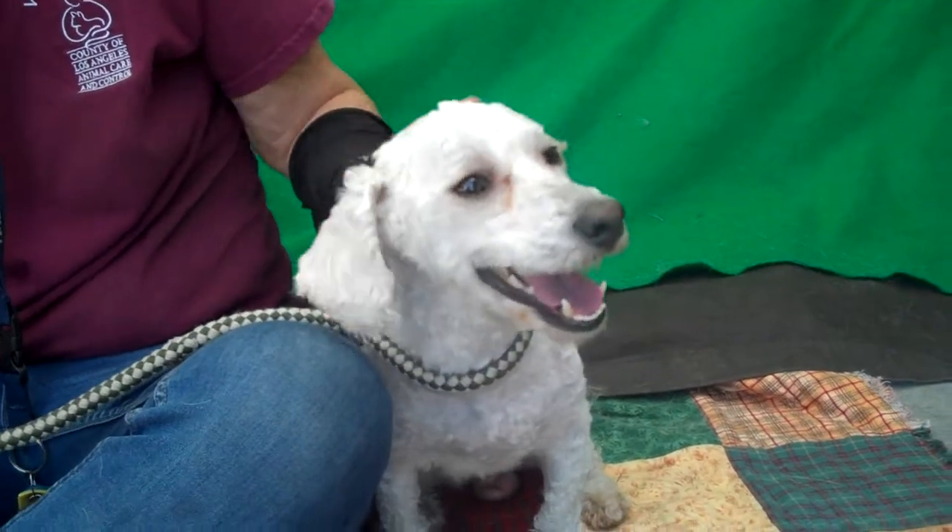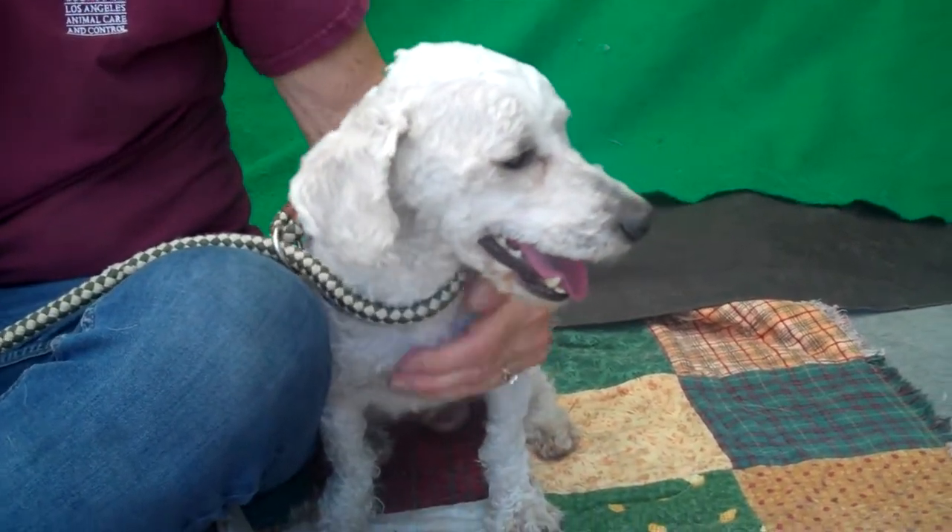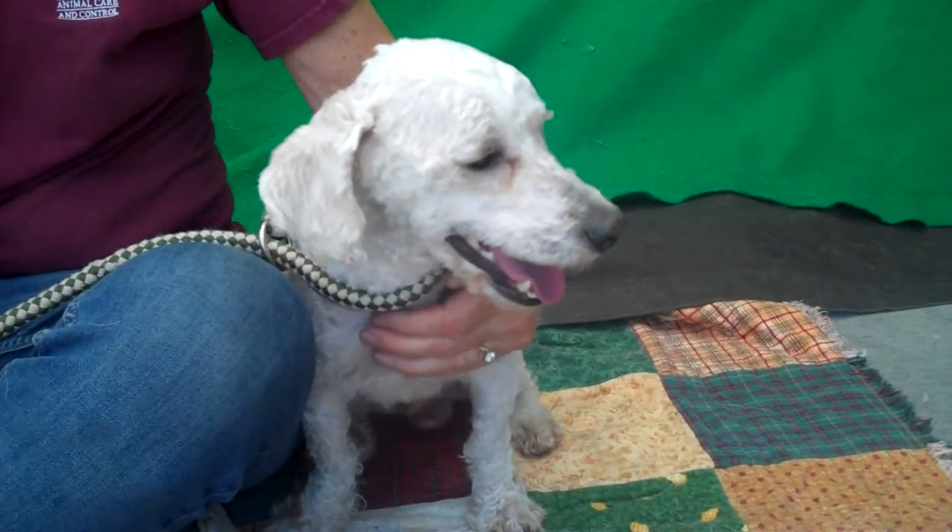He is about three years old and he came in as a stray July 5th from Glendora, and this guy is just awesome. He has all the check marks to make him a wonderful doggy.